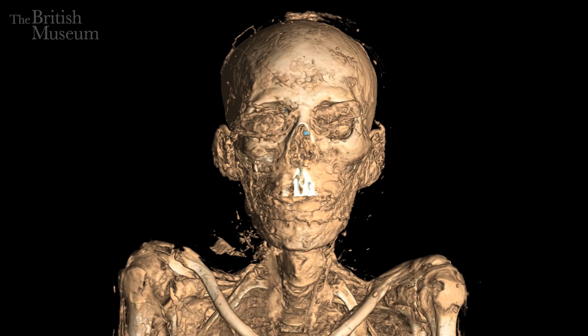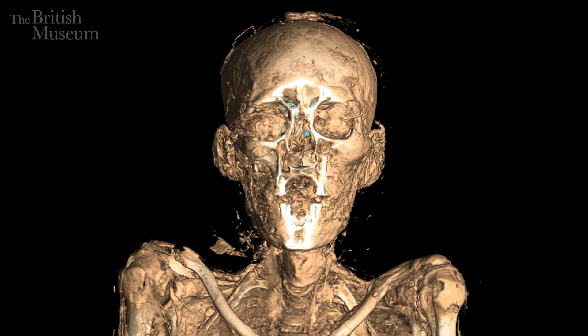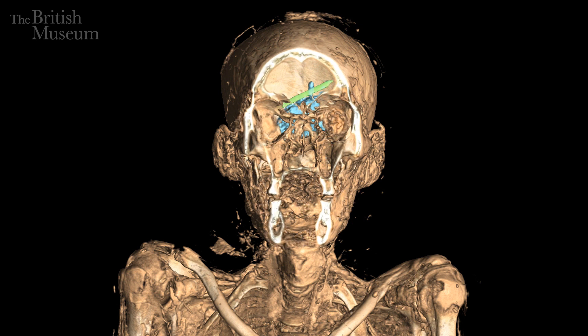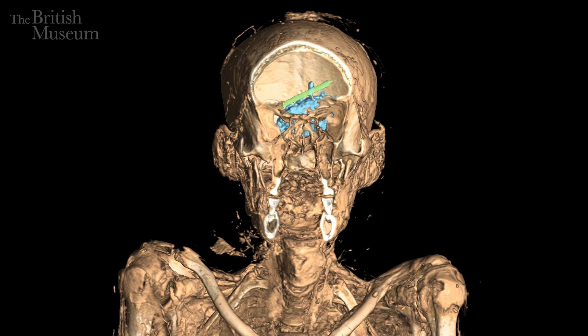One of the things we can do is compress all the slices and transform them into a 3D model. We refer to this as visualisation because it's based on the hard data that was gathered. The only thing that's artificial is that we're applying artificial colours, because we don't know what's underneath the wrappings.